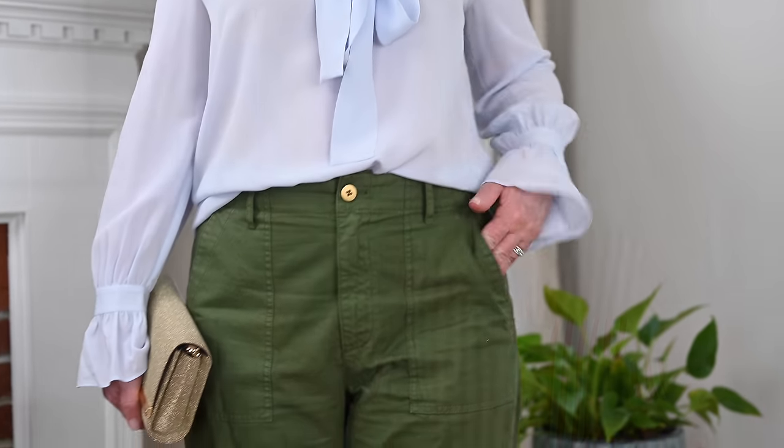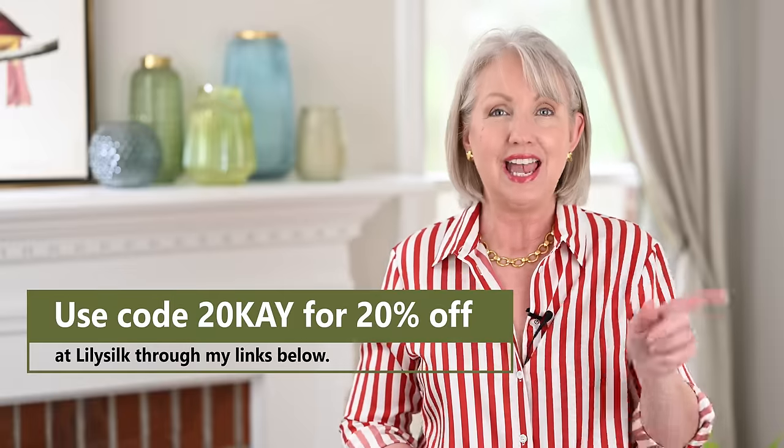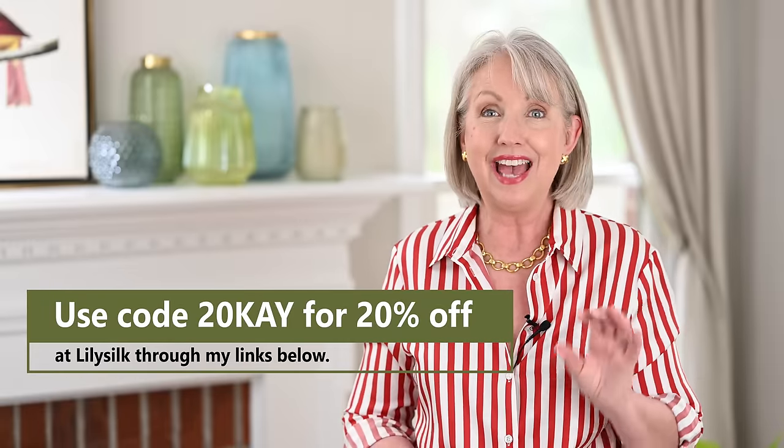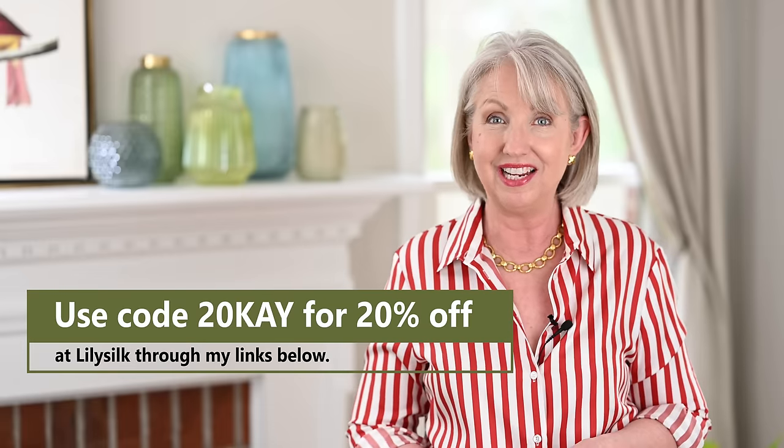You're going to find items at all different price points in this video. I tried to pick several different things that would expand the price points and also span our style aesthetics, so maybe not everything is going to suit you, but I think you'll see a few things that absolutely do. Best of all, I have a code with LilySilk: use code 20KAY — 20-K-A-Y — at LilySilk and you'll always get 20% off site-wide. That includes stacking on top of any specials they have going on, so that is really great.